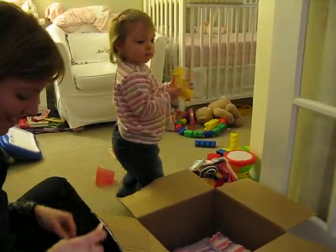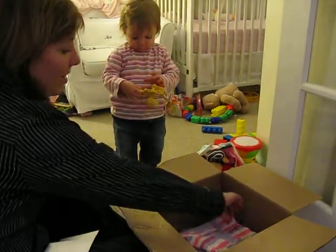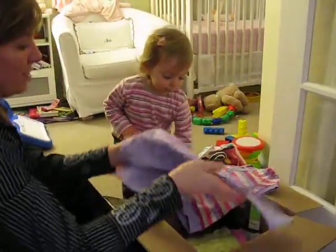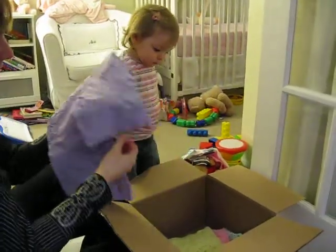Wow. We like those measuring spoons. Good pick. Look. Oh, cute. Oh, so pretty. Oh, these are the perfect size. Look. And these ones full up.